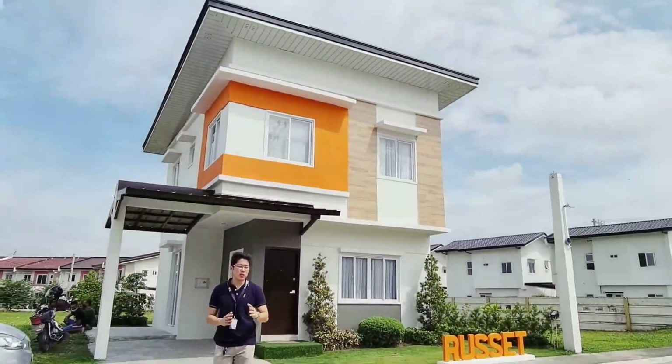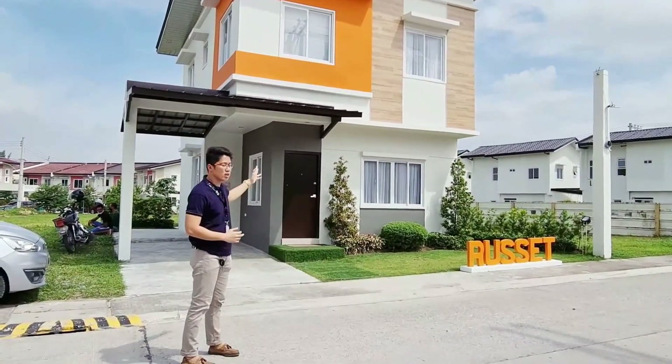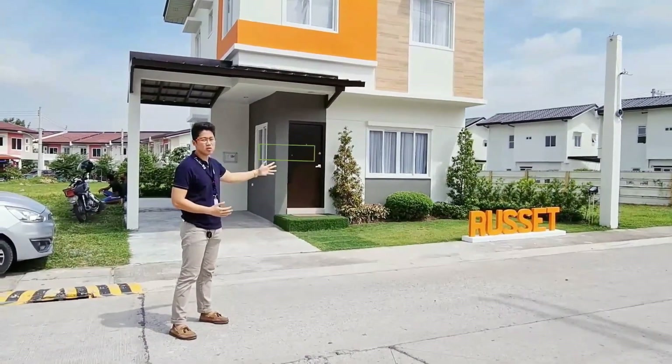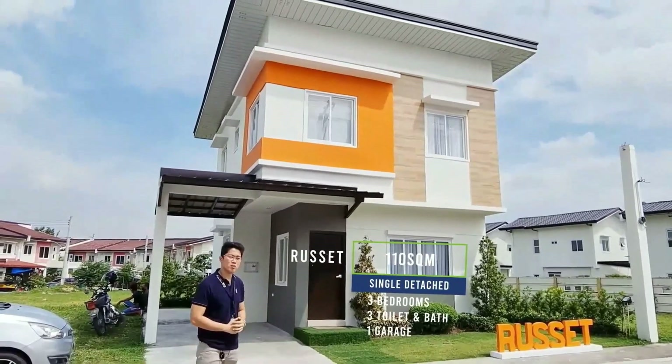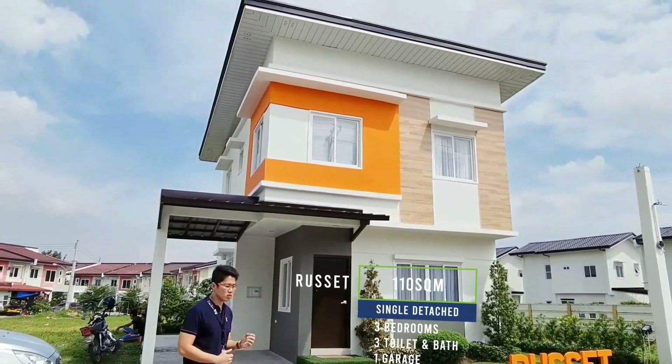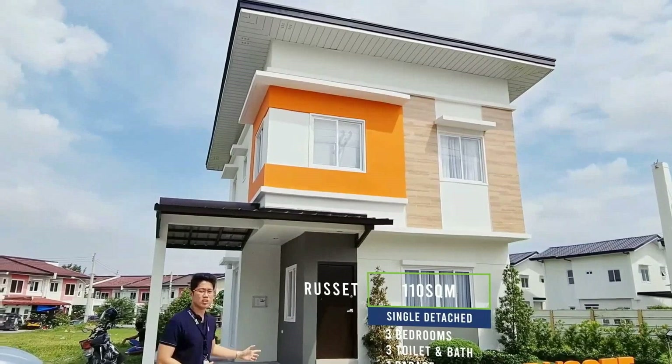By the way, this is one of the newest models in Mansfield Residences. This is the Russet model — 130 square meter lot area, 94 square meter floor area, 3 bedrooms, 3 CR, single detached unit with carport. Let's go inside.